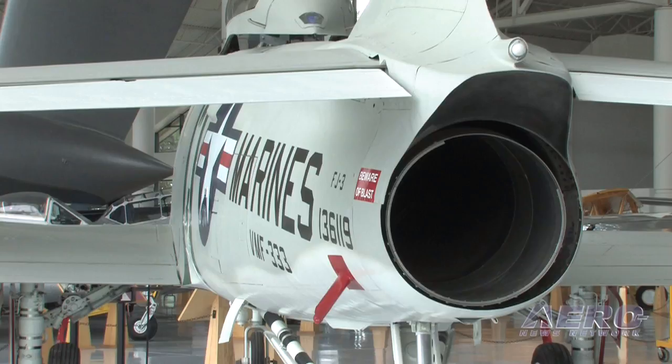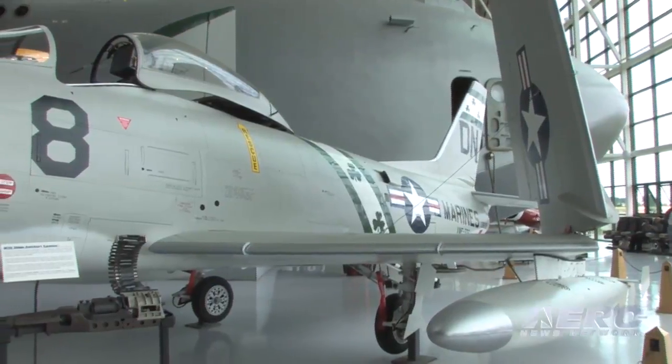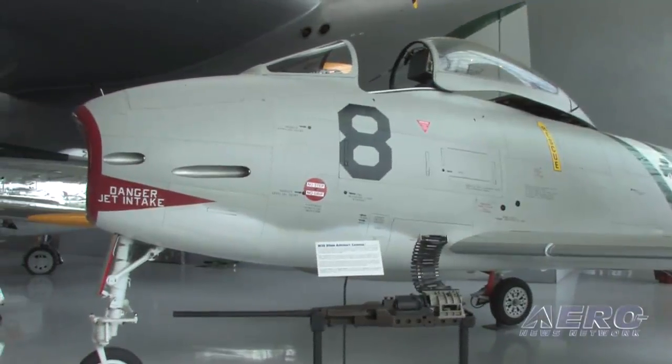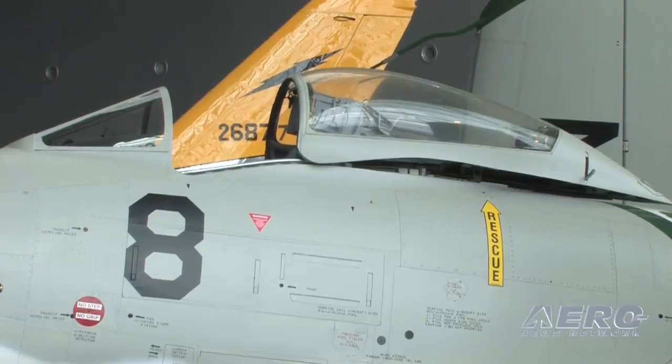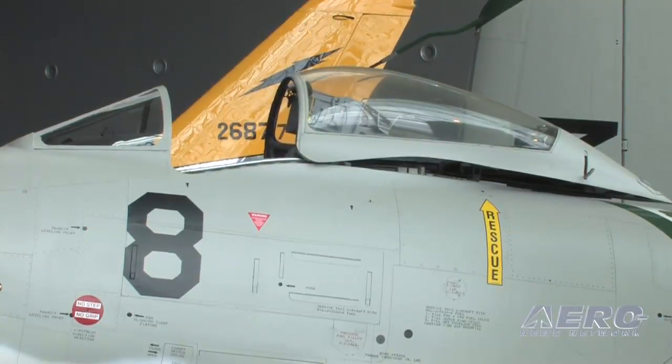Also, bigger engines are better than smaller engines, and airplanes tend to get bigger as they went along. This one, if you notice, compared to an F-86, has a much longer nose gear. When you're getting shot off the pointy end of the ship, you want to be pointed up when you start, not down. That's not a good idea. And it's just another step in the progress of airplanes to get where we are today.